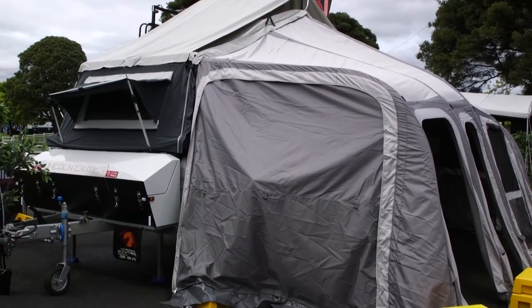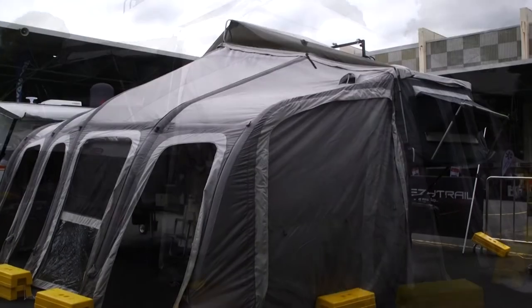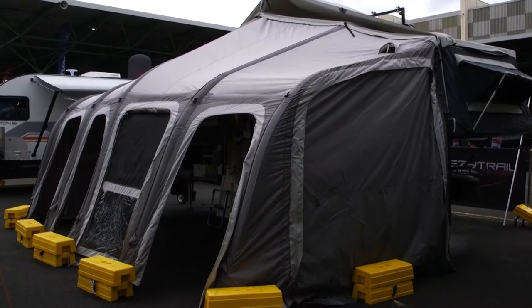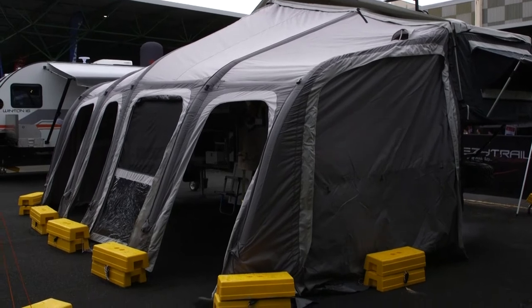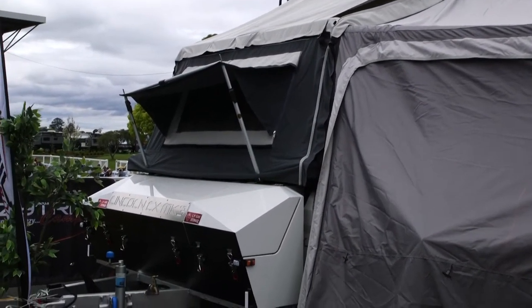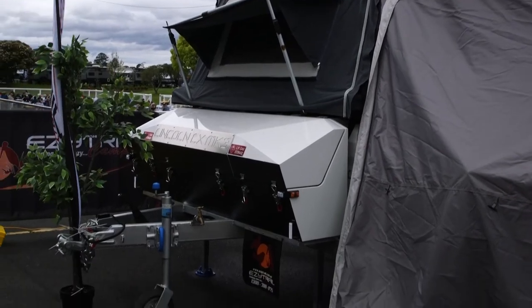You've got this new fancy air tent thing on the front — tell me all about it. The new air awning — it is the latest craze. It makes life easier, quicker setup, a lot easier to use, great runoff. Easy Trail's got it and we're waiting for people to give it a try.